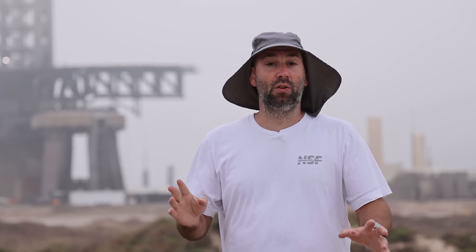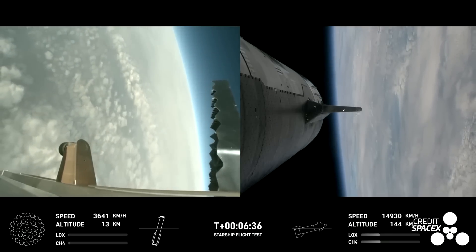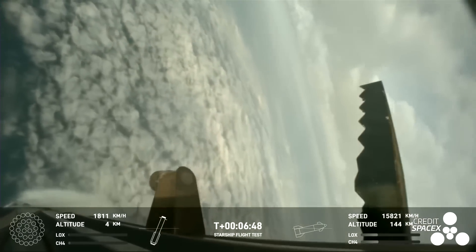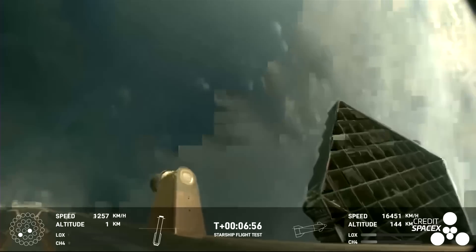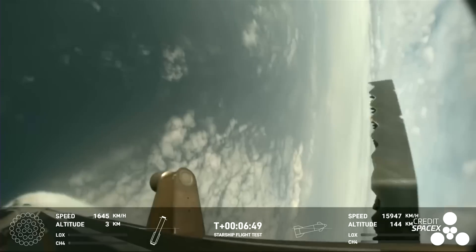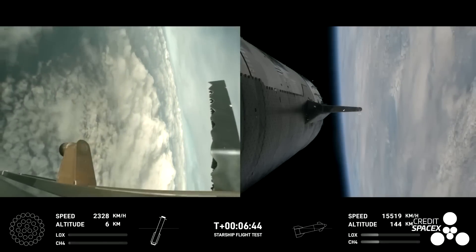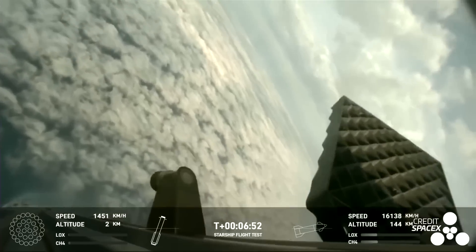Now for some speculation. SpaceX only says that Booster 10 ignited engines for the landing burn and then experienced a RUD 462 meters above the surface. But why? We saw the booster fighting to maintain control during descent before landing burn ignition. Could this be another case of sloshing propellants? That could starve the engines of propellant and explain the green exhaust bits we saw coming out of them, not to mention the failure of several other engines to start. It's also interesting that SpaceX mentioned a rapid unscheduled disassembly rather than an ocean impact as the cause for the loss of the booster, especially given that the onboard footage kind of implied it did hit the ocean. We know the FTS was already safed, as during entry we could hear that call out.